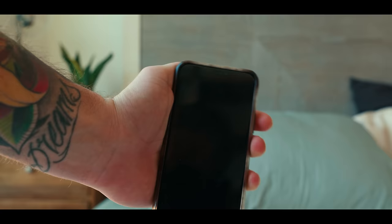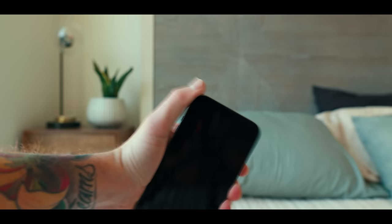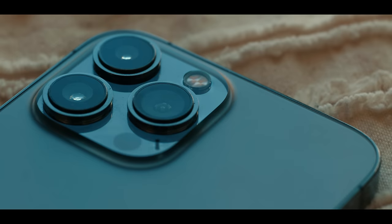2022 has been off to a beautiful start, except I broke my phone. So I went out and picked up the iPhone 13 Pro Max, and today we are testing this latest iPhone camera in what I consider to be the most difficult photography conditions: street photography.